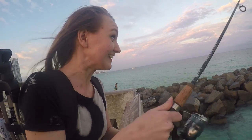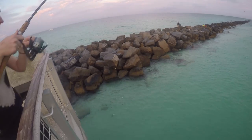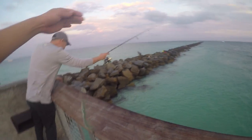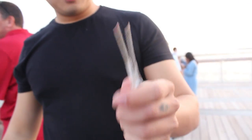Oh, I got a bite. Get it. You got it? See? It's a needle fish. You got a needle fish. You snagged it though. Don't touch it, it's gonna bite you. All right, put it down. This is a tiny one. It's weird though. It's cute.